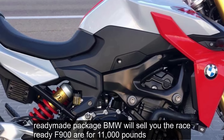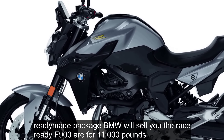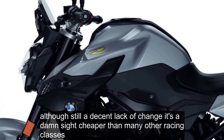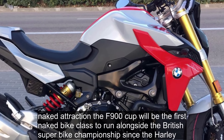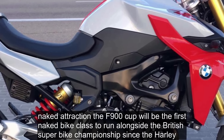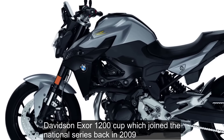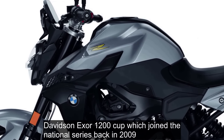BMW will sell you the race-ready F900R for £11,000. Although still a decent whack of change, it's a damn sight cheaper than many other racing classes. The F900R Cup will be the first naked bike class to run alongside the British Superbike Championship since the Harley-Davidson XR1200 Cup, which joined the National Series back in 2009.